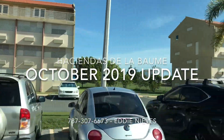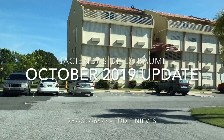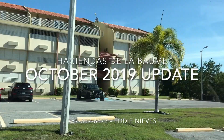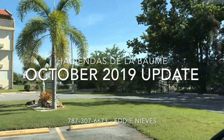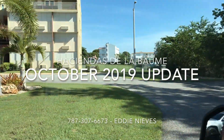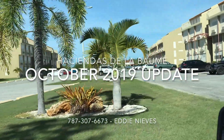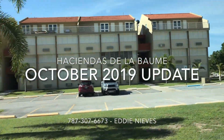The next building is building number four. I'm making this video because sometimes I receive calls asking if there's something available. The answer right now is we have a waiting list, but you can call and I can write your name down. That is building number seven.